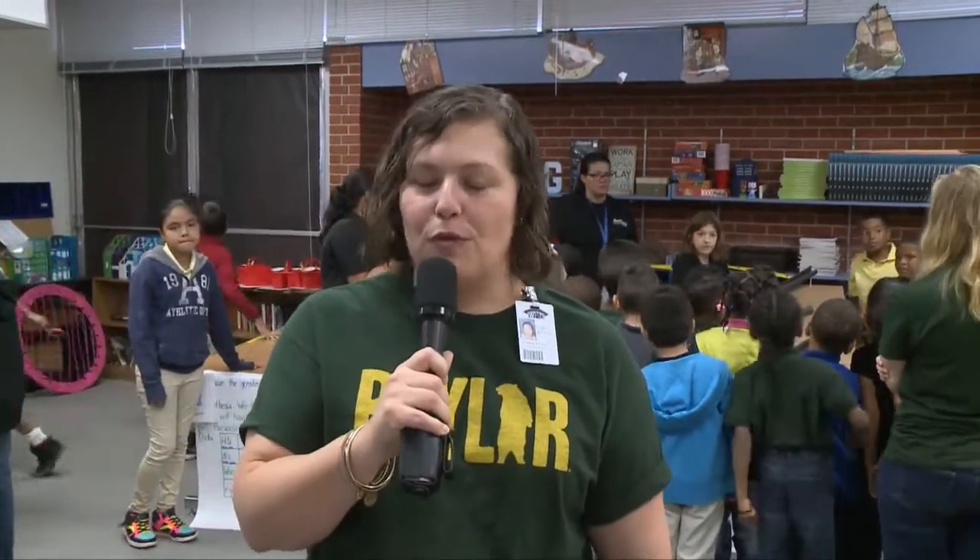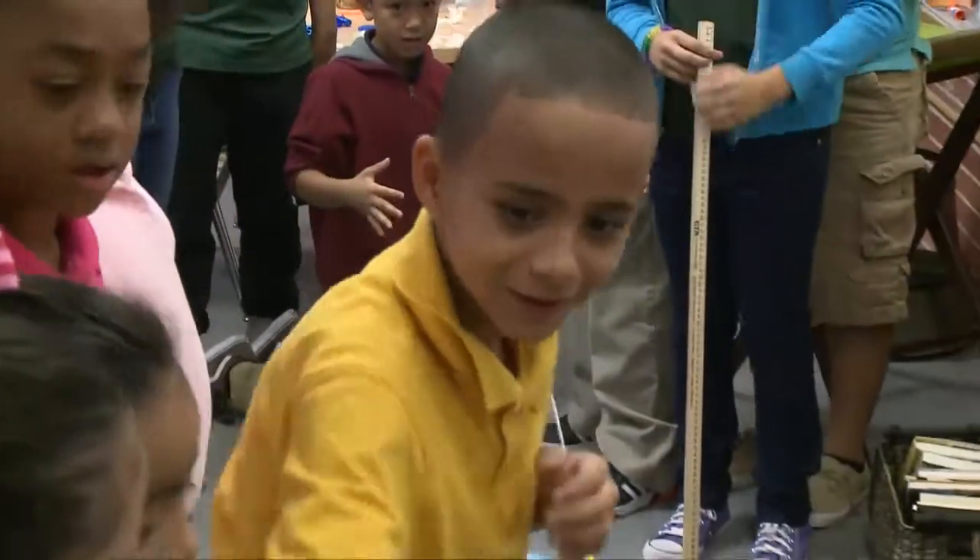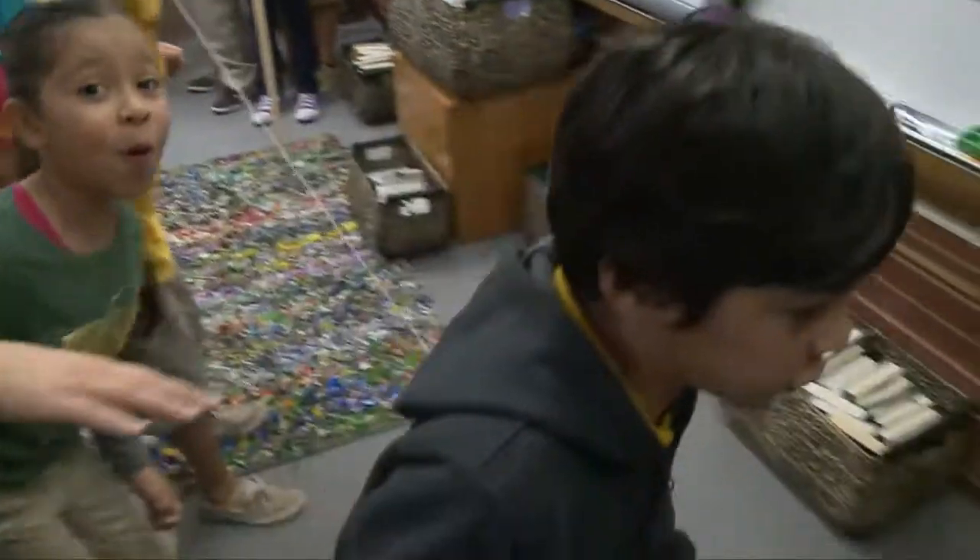Today our fifth graders have designed some great experiments in force and motion, and they're demonstrating them to all the other grade levels. We've got three classes, each class has four groups, and they're doing four different experiments. In Ms. Gillespie's class, we've got pushing and pulling with carts, balloon rockets, magnets, and even a marble run.